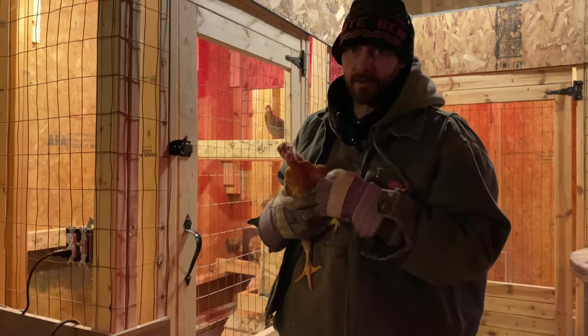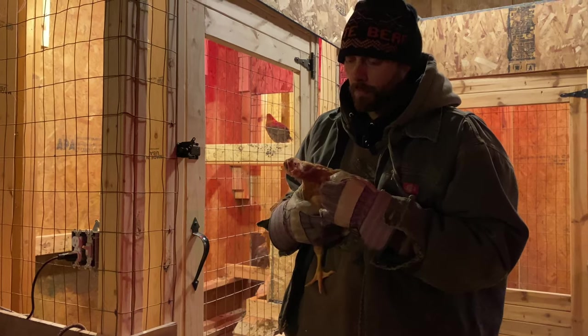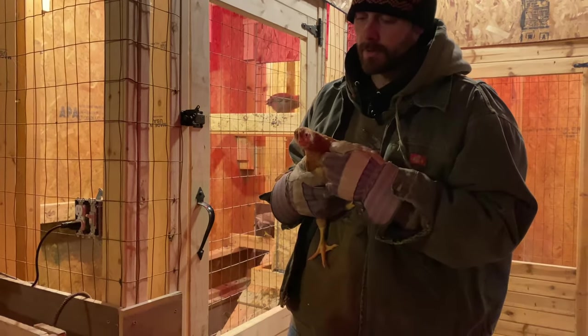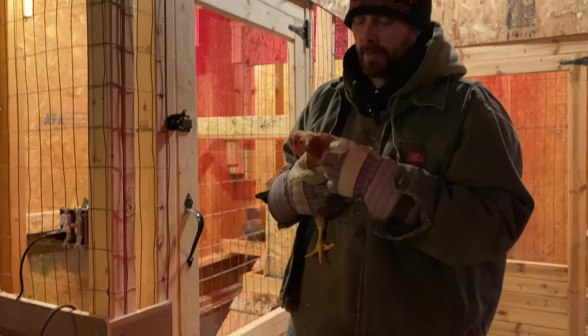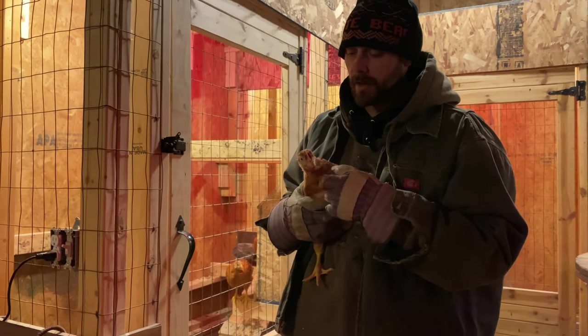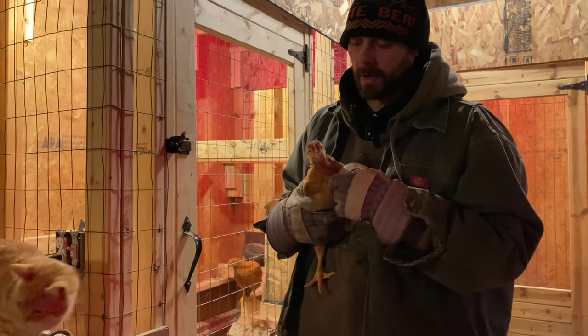One of the fun things we've done this year is we decided to create our own meat bird flock for harvest next year. We ended up buying big red broilers from Murray McMurray Hatchery. We're going to let them grow during the winter and start producing eggs that we'll incubate in the early spring, and then that will be our meat bird flock to harvest. They should be ready to go in about 12 weeks.